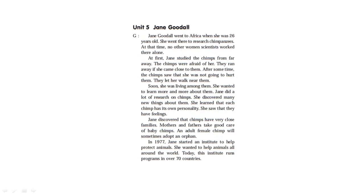Unit 5: Jane Goodall. Jane Goodall went to Africa when she was 26 years old. She went there to research chimpanzees. At that time, no other women scientists were there alone. At first, Jane studied the chimps from far away. The chimps were afraid of her — they ran away if she came close to them. After some time, the chimps saw that she was not going to hurt them. They let her walk near them. Soon she was living among them.